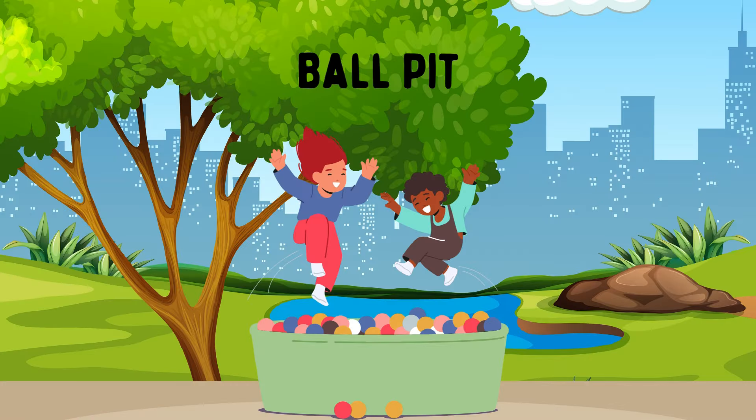Ball Pit. A ball pit is a pit or a large container filled with small, colorful plastic balls. Kids can jump in, throw the balls, or simply lie in them. It's great for sensory play and helps with color recognition and motor skills.